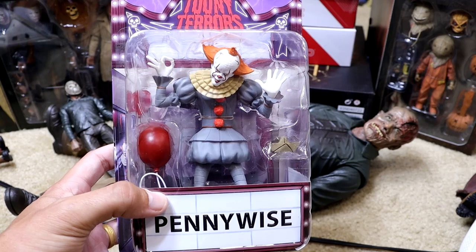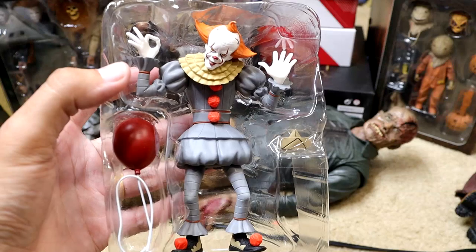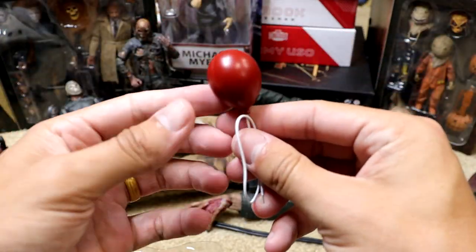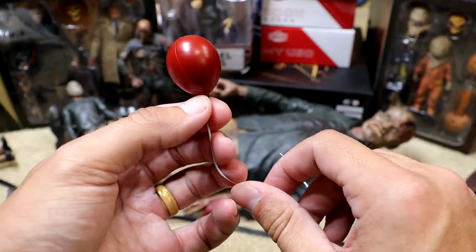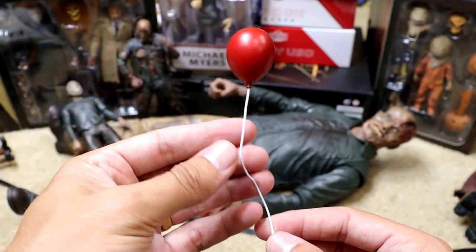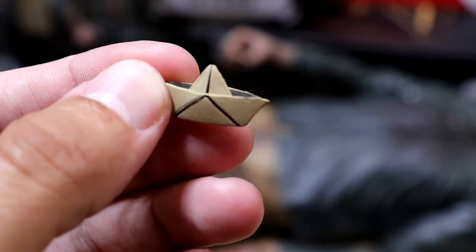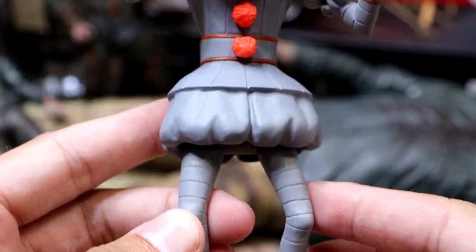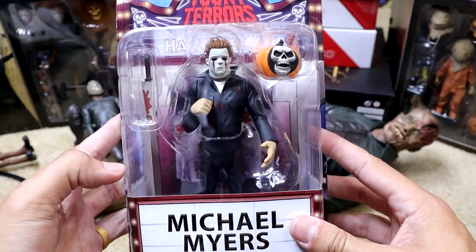Next up we have the 2017 remake Pennywise Toony Terrors figure. I enjoyed the remake — I thought it was pretty solid. I always tend to ask people: are you team remake or team OG Pennywise? Personally I am OG Pennywise, but that may just be my age showing. He comes with the red balloon with the bendy wire and also the SS Georgie boat accessory, which is pretty cool. Here's the cartoon version — gray attire, red buttons, cool shoes. I like this design.